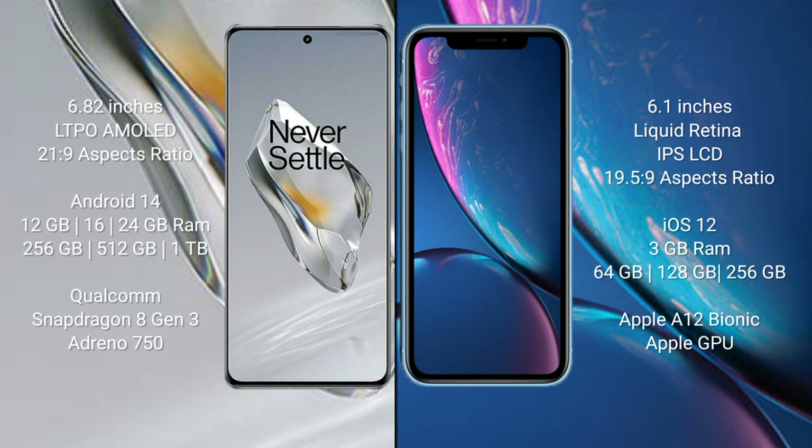OnePlus 12 runs on the Android 14 operating system. iPhone XR runs on the iOS 12 operating system. OnePlus 12 comes with 12 GB, 16 GB, or 24 GB RAM and 256 GB or 512 GB internal storage.